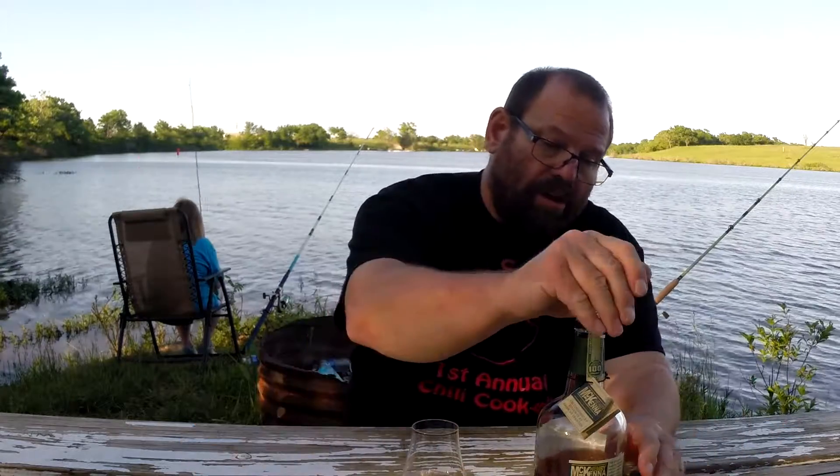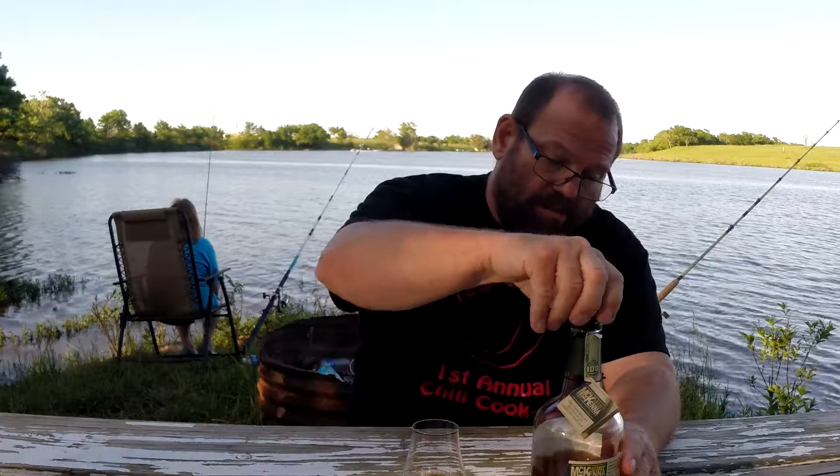Like I said, it's bottled in bond, 100 proof. It's got the age statement on it. Same distillery, same distiller, same season, same warehouse — all the bottled-in-bond requirements.